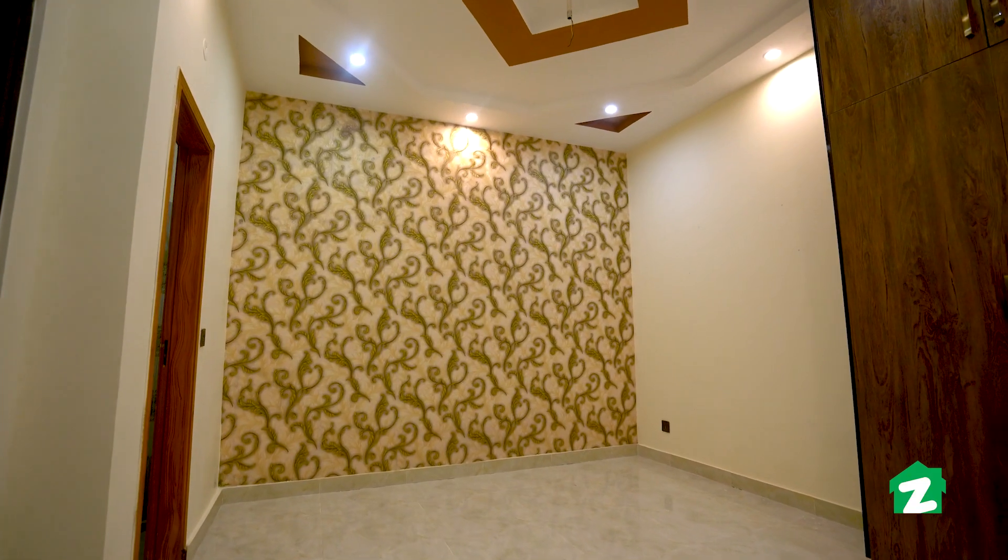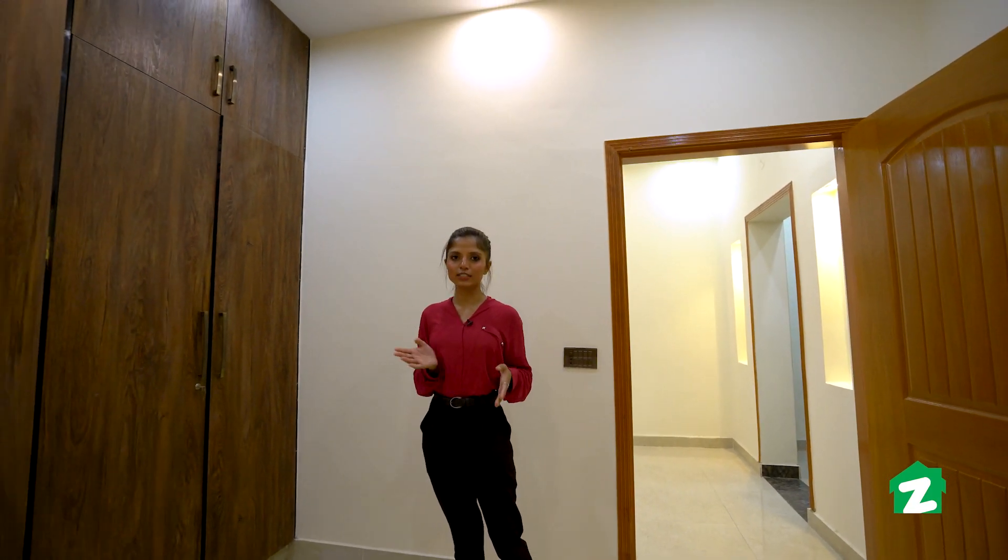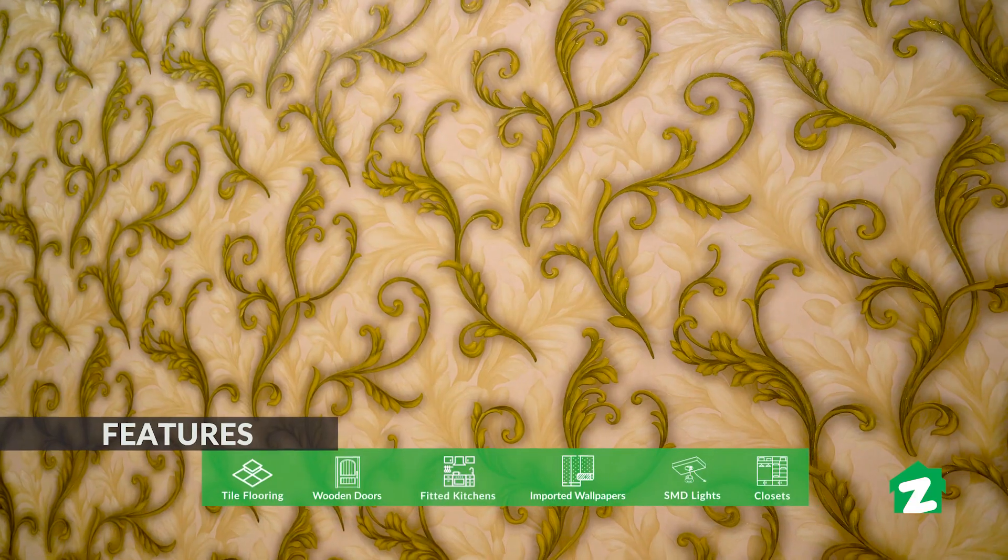This is room number one, which has a wall-sized closet installed. This room also features wallpaper on the walls.